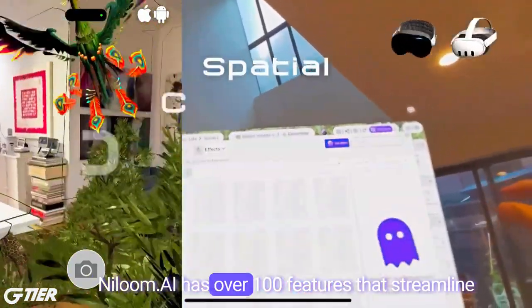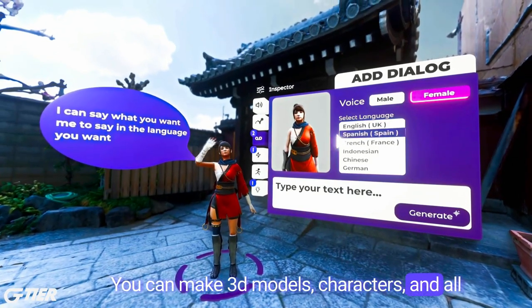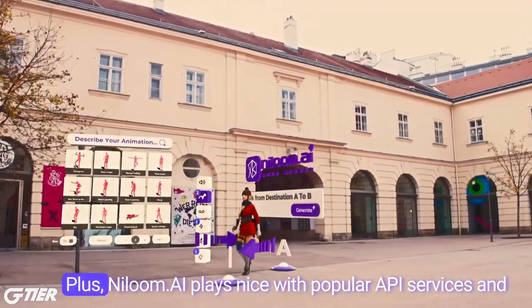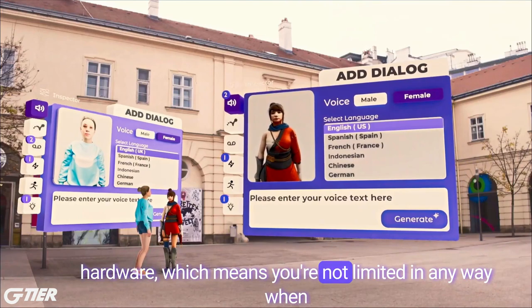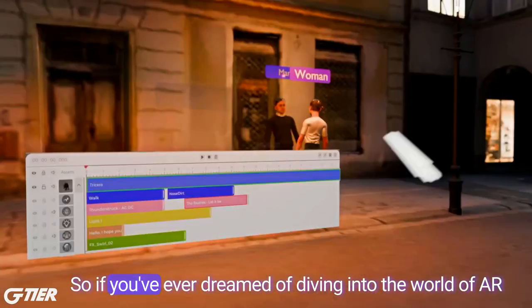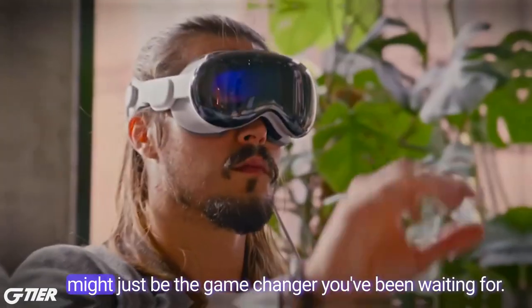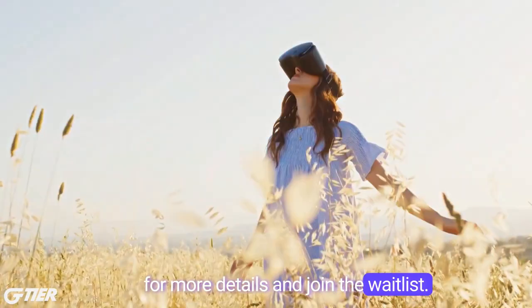Niloom.ai has over 100 features that streamline the creative process from start to finish. You can make 3D models, characters, and all sorts of interactive experiences that you can tweak and collaborate on in real time. Plus, Niloom.ai plays nice with popular API services and hardware, which means you're not limited in any way when it comes to bringing your ideas to life. Check out the links in the description for more details and join the waitlist. Keep in mind it may already be available in your country, so you can get creating straight away.